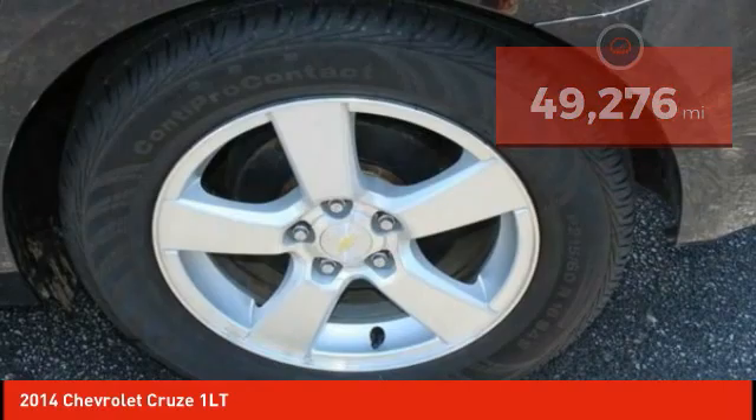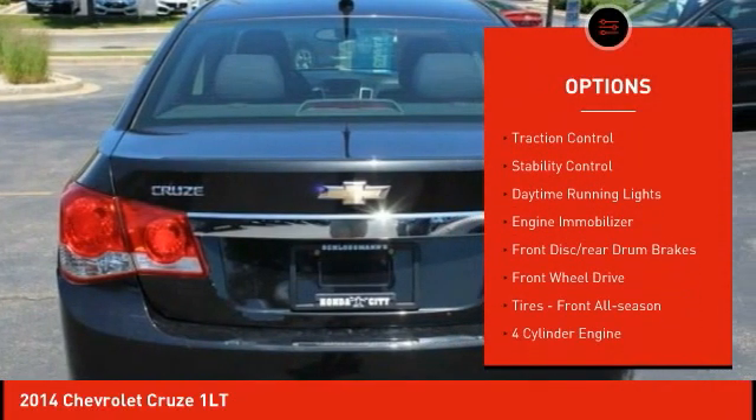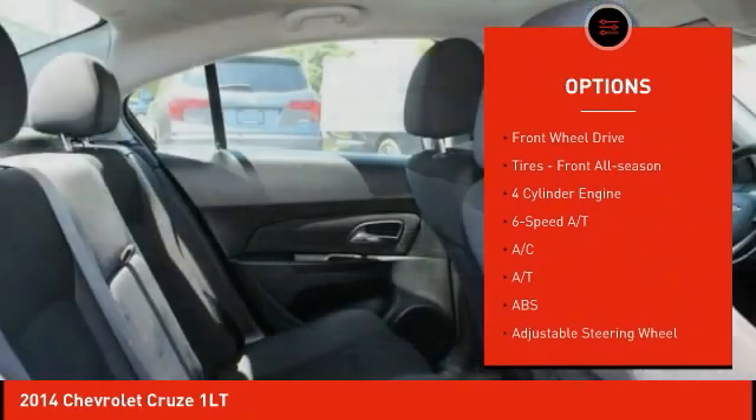Here are some of this vehicle's great options: tire pressure monitor, turbocharged, aluminum wheels, traction control, stability control, daytime running lights.